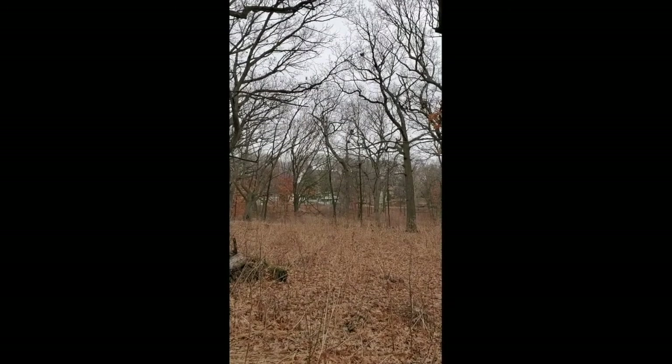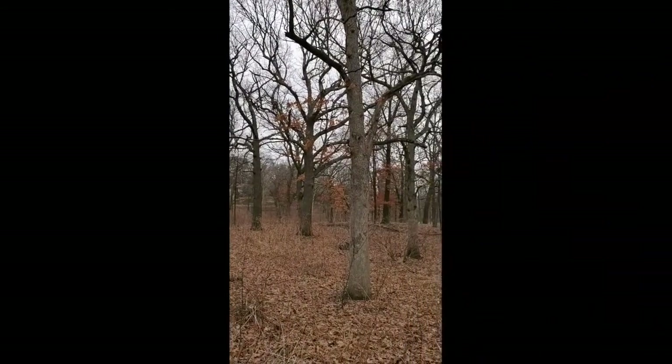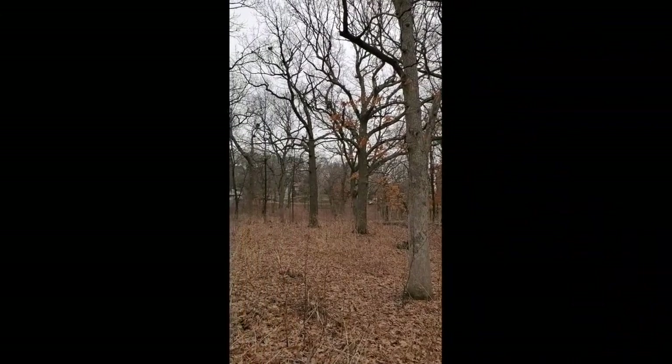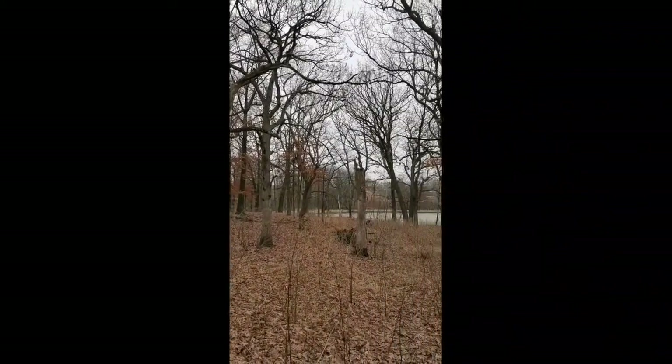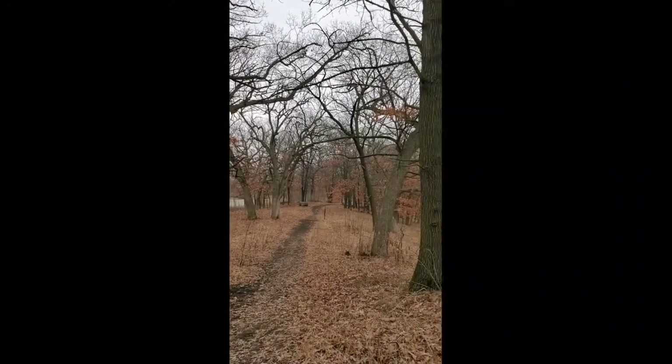Let's just take a minute and listen to the chorus of things happening around us right now. Could you hear some of those birds out there? Could you tell what some of them are? There's quite a bit of different sounds going on right now, and we're going to see if we can focus on just a couple of them this morning and figure out what some of them are.